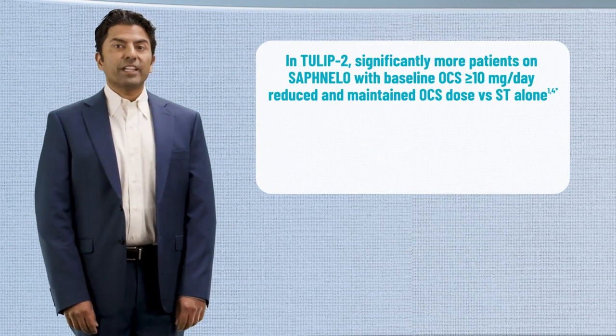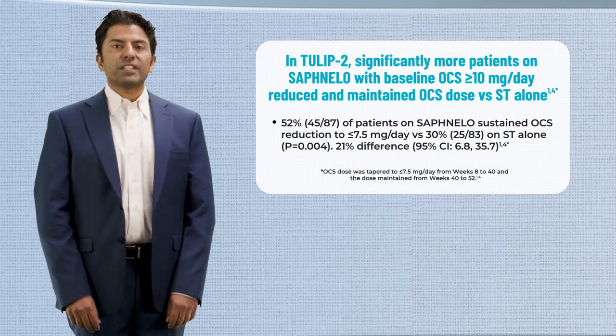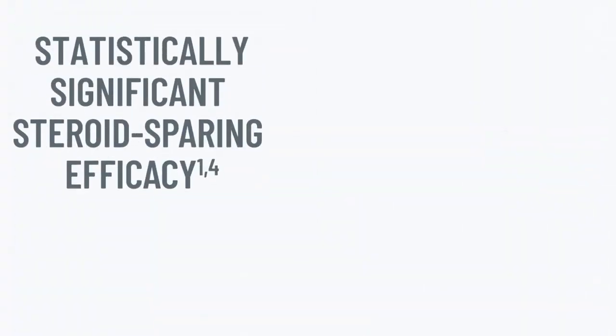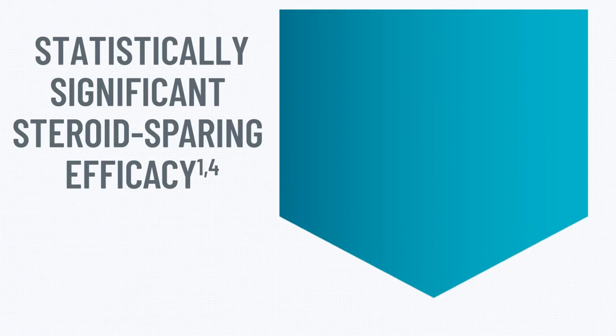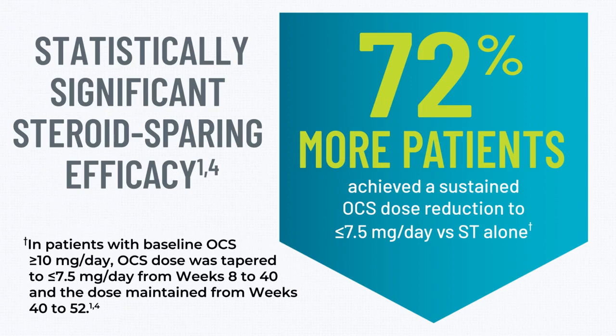The results showed that in addition to experiencing a reduction in disease activity, significantly more patients in the subgroup who received Safnello achieved and maintained a lower steroid dose versus standard therapy alone. Among patients with baseline oral steroid use at or greater than 10 milligrams per day, Safnello demonstrated a statistically significant difference in the proportion of patients able to reduce oral steroid use by at least 25 percent at week 40, sustained through week 52. In fact, 72 percent more patients on Safnello were able to reduce their steroid dose to less than or equal to 7.5 milligrams per day versus standard therapy alone.